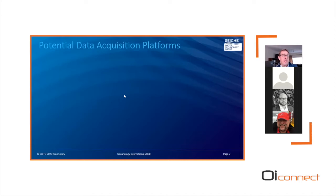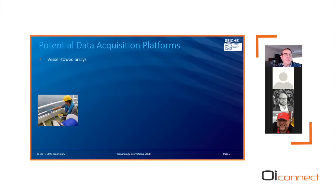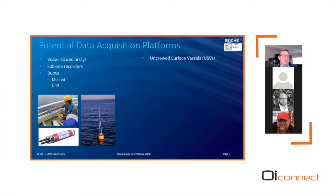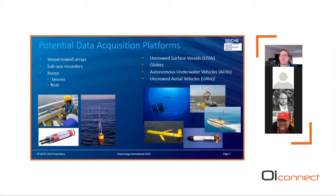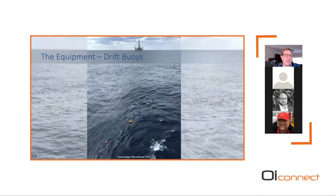To undertake this study we evaluated a number of different platforms. Historically we've used towed hydrophones from vessels, autonomous recorders, drift and moored buoys. For this project we also considered autonomous platforms including uncrewed surface vessels, underwater gliders, autonomous underwater vehicles, and potentially aerial vehicles — all of which have advantages and disadvantages for acquiring passive acoustic data. After review, we determined to use a combination of drift buoys and an uncrewed surface vessel to provide the required data coverage at range and at depth, taking SIMOPS into consideration.